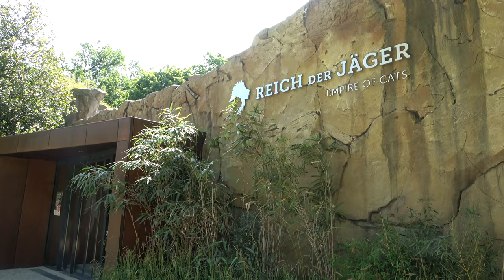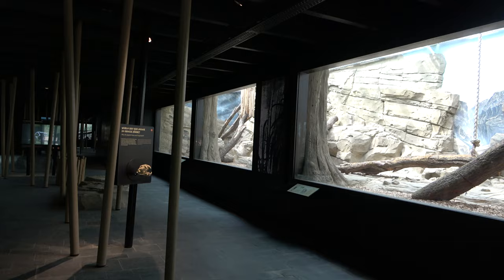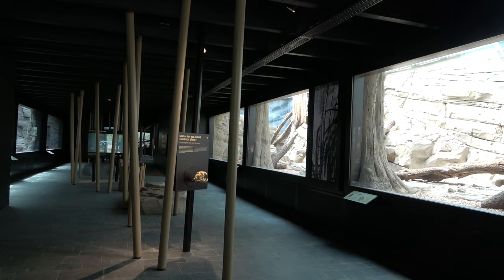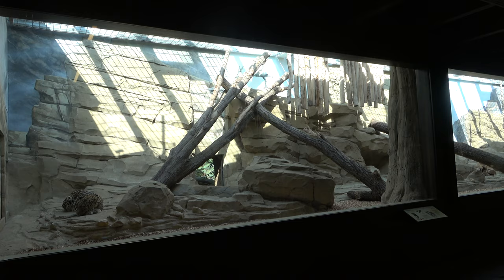A big highlight of Zoo Berlin is its new predator house, named Empire of Cats. This exhibit opened on the 25th of February in 2022, and it is home to a large amount of predator species, which are mainly cats. The exhibit offers wide views of some of the indoor spaces for the animals, which have been beautifully designed.